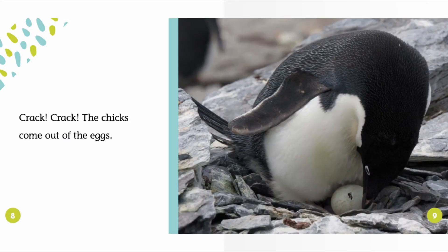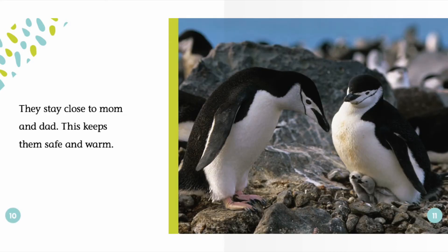Crack, crack — the chicks come out of the eggs. They stay close to mom and dad. This keeps them safe and warm.